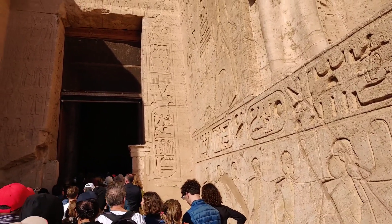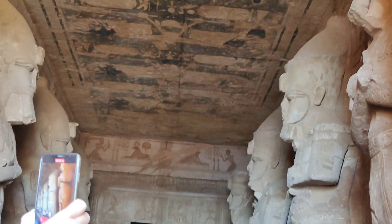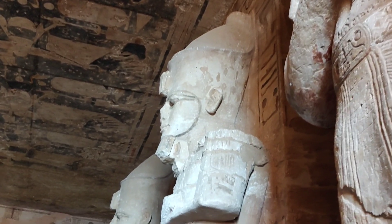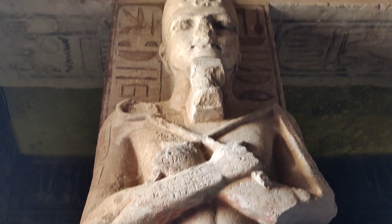There is another temple beside this which is smaller in size and is dedicated to Nefertari, Ramesses II's favorite wife. We are now entering the Great Temple. The temple was also dedicated to the Sun Gods Amun, Ptah, and Ra-Horakhty. There are many chambers inside the temple, and eight huge pillars depicting Ramesses linked to the god Osiris. Abu Simbel Temple is the second largest after the Great Pyramids of Giza. This is the ceiling of the Abu Simbel Temple, painted with artworks and winged vultures.